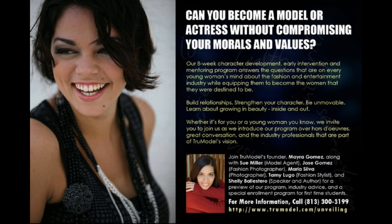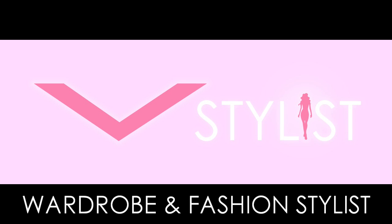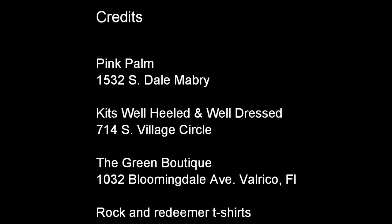See truemodel.com for info. Finally, treat someone you care about — or yourself — to a reinvented you with my personal styling services. Go to vstylist.com for details. Thank you for staying tuned. Remember, giving is receiving, and may your Christmas be very merry.